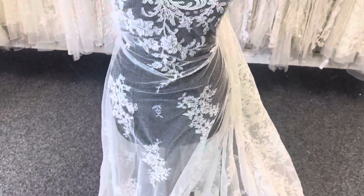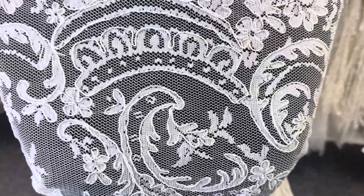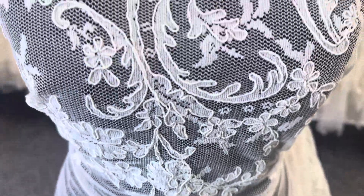It's got a slightly firm handle which gives it a lovely drape. It's available to purchase from stock and without a minimum quantity, and to remind you, this is a lace called Acantha.